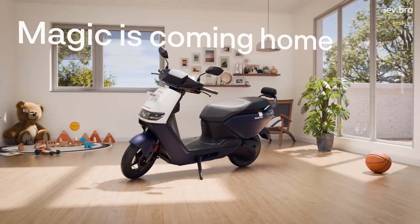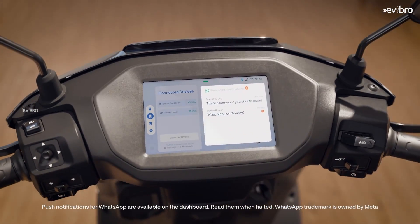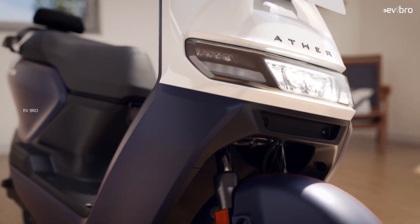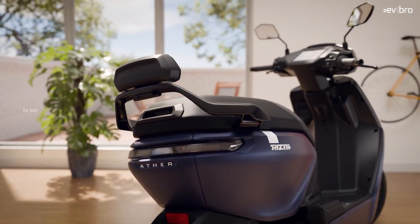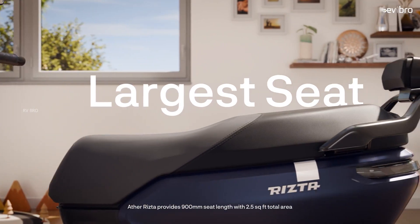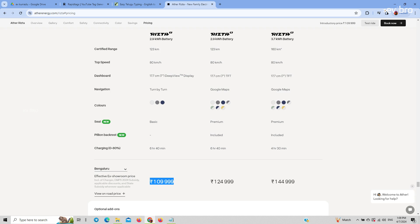It is a completely new design from Ather Energy when compared with the previous 450X electric scooters. But when I look at this electric scooter for the first time, I feel the design is similar to a mixed combination of the Bounce Infinity electric scooter and the TVS iQube, especially if you look at the long view. Please comment — when you look at the Ather RZA electric scooter, what is the feel of the design?